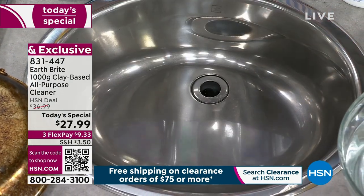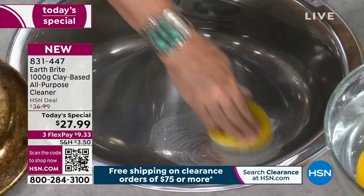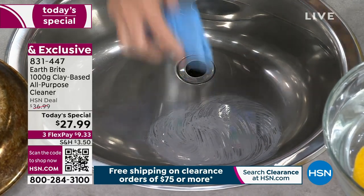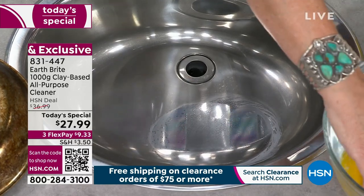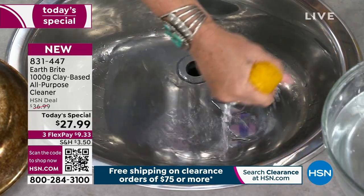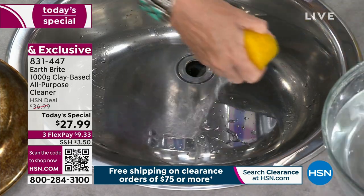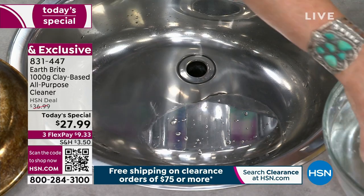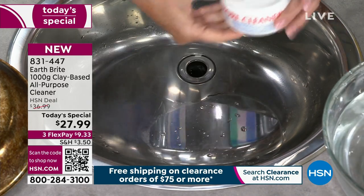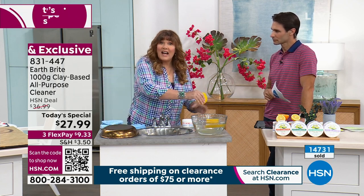We call it an abrasive, but don't panic — it absolutely does not scratch. Look inside my stainless steel sink: it looks clean, but watch what happens with Earth Bright. You don't even realize how dirty your sinks are. You can also use this on porcelain sinks. Now look at the shine — you can see the reflection of my shirt where I scrubbed. And look at how the water is rolling off — that's the clean, polish, and protect action of Earth Bright.